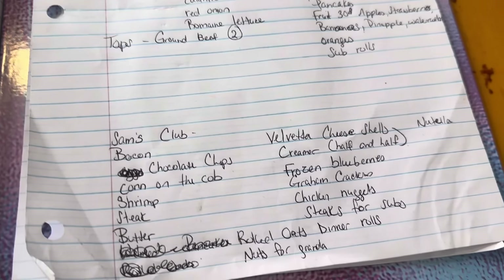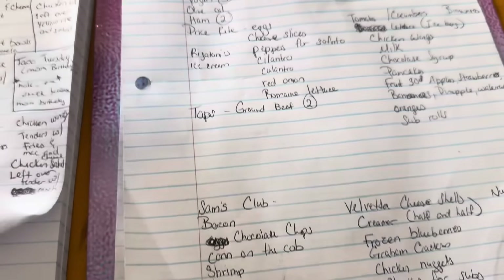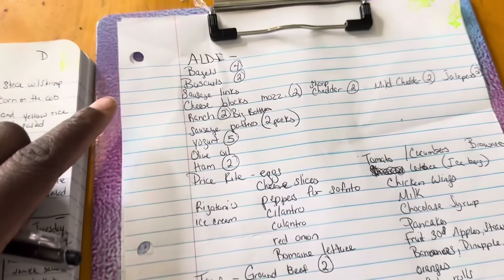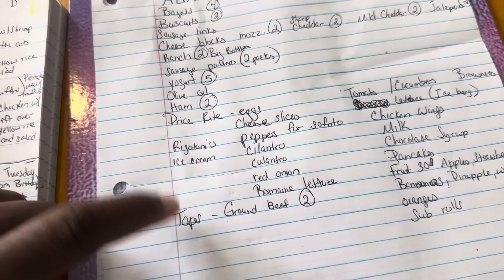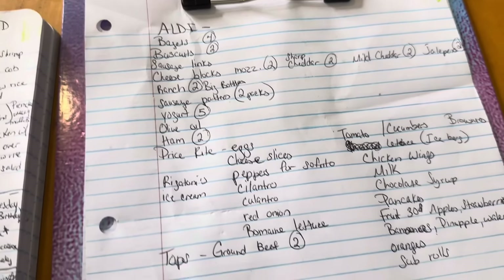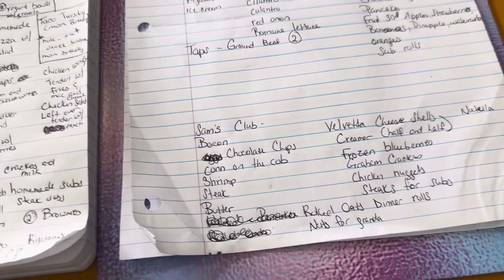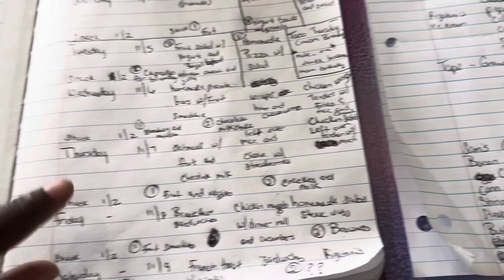I broke it down by store. We're going to basically be going to four different stores, but I only got to get one thing from one of them so I'll probably do pickup. The rest of the stores I have to stop at today. I'm also going to be doing some meal prepping — I'll do another video showing you guys how I'm going to meal prep all of this.